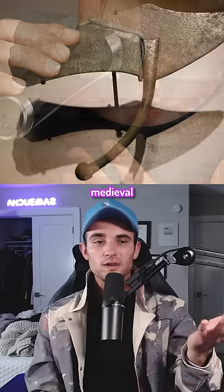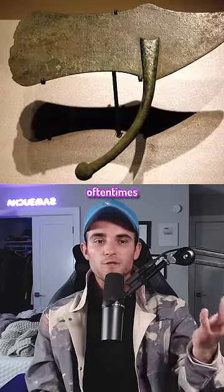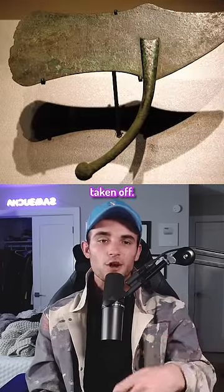Before the electric razor, men used this medieval tool to trim their beards, and oftentimes it resulted in large chunks of their ear or nose being taken off.